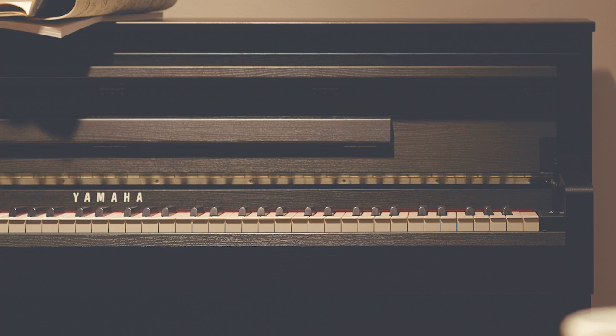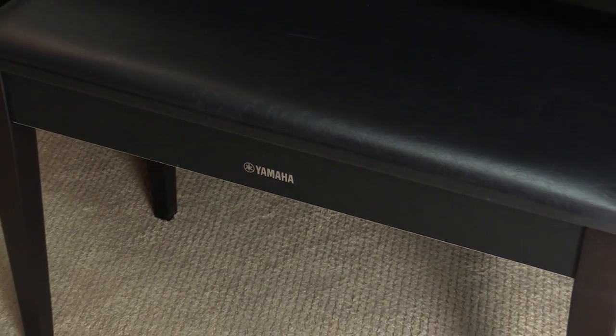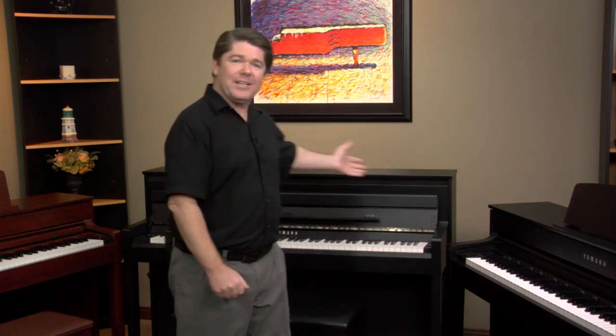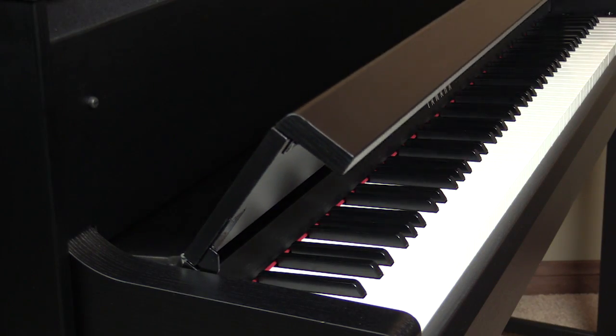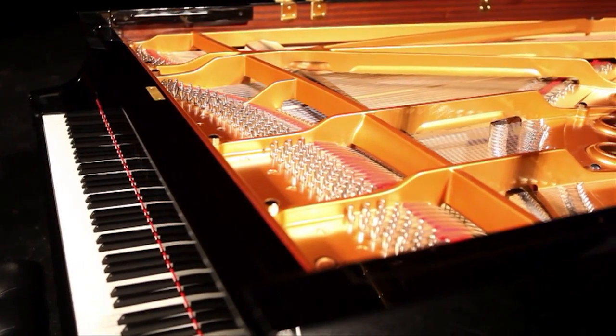Just as beautiful as the tone and touch is the cabinet itself. These models will bring elegance into your home and fit any decor, as they are offered in multiple finishes. Each model comes with a matching bench and a sliding key cover. Plus, on the top model, the CLP585, the cabinet is designed to match the style of a traditional upright piano, and this model also offers a slow close fallboard, just like you will find on Yamaha's CFX Concert Grand Pianos.